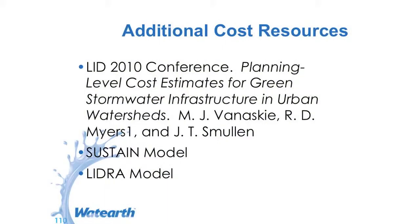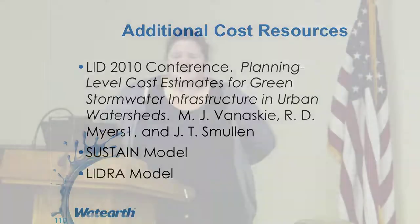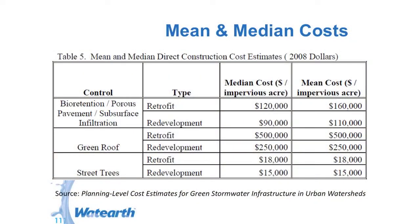Here are some additional cost resources: the LA 2010 conference by Banaski for planning level cost estimates; the SUSTAIN model — Jennifer talks a little bit about that — the EPA SUSTAIN; the LIHR model; and the manual has some good resources as well. We can look at mean and median costs — this is from 2008 — retrofit versus redevelopment. Again, retrofit is more expensive. Median costs for porous pavement, subsurface around $120,000, green roof substantially more, and street trees much less.